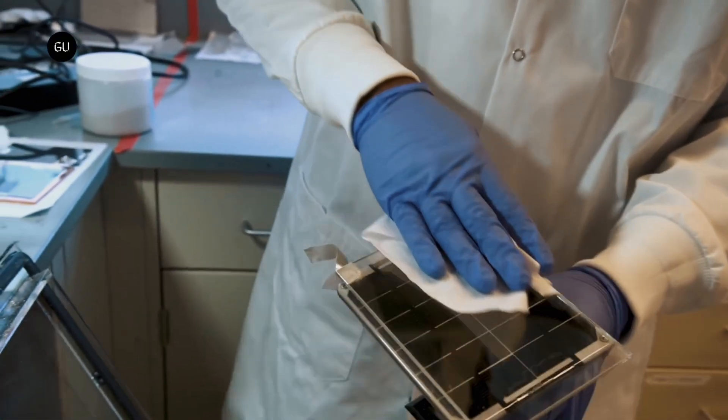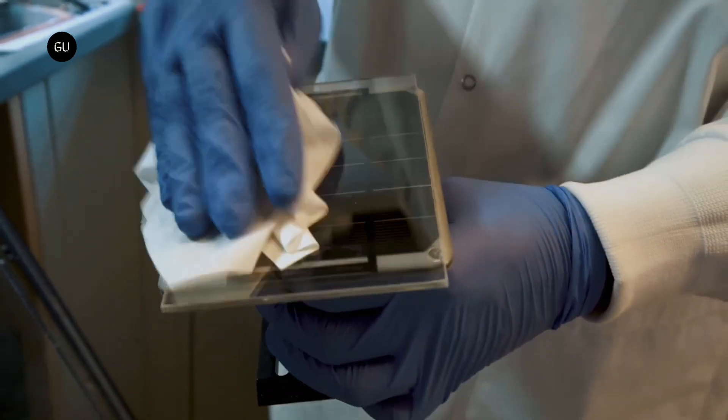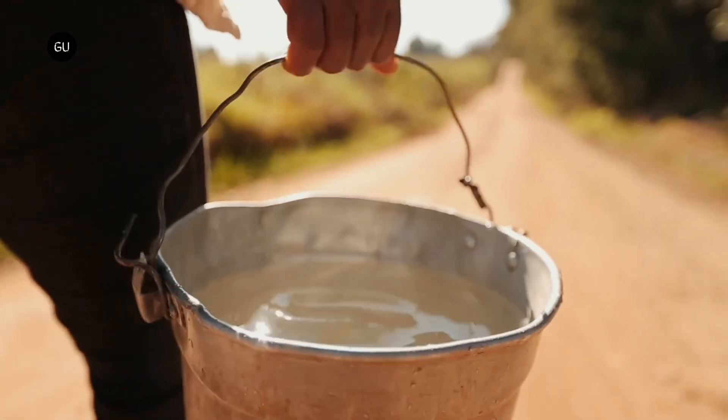Pressure washers or tractors with hydraulic brushes are typically used to clean solar panels, but they're labor-intensive and use, and waste, a lot of water.